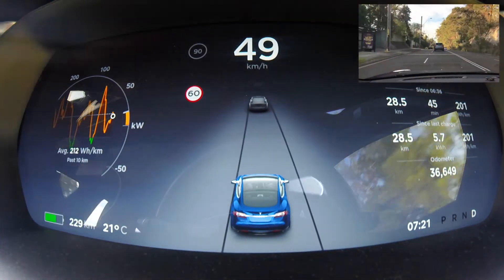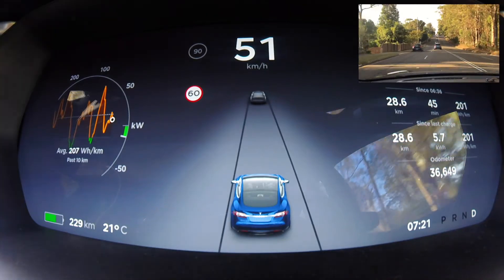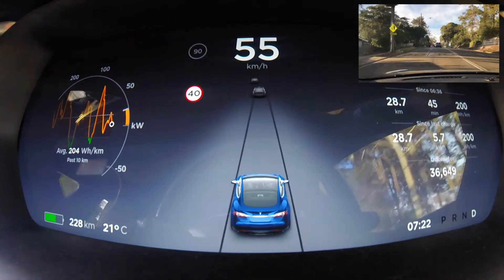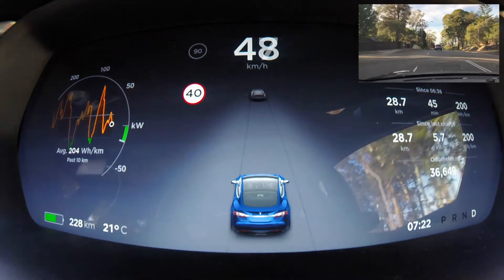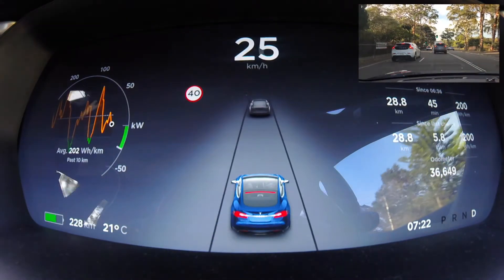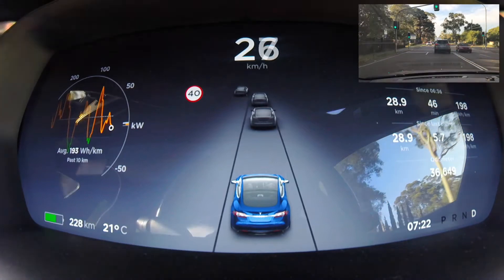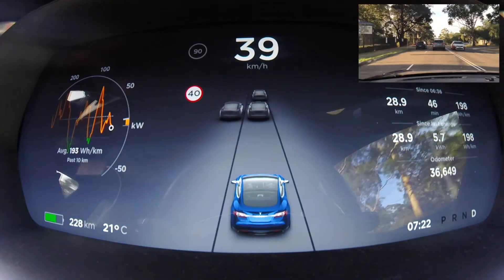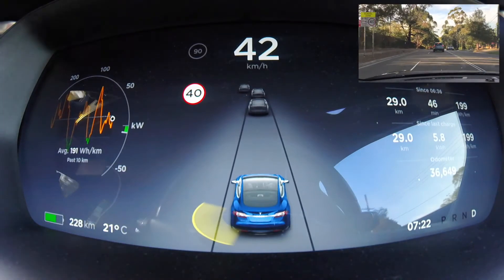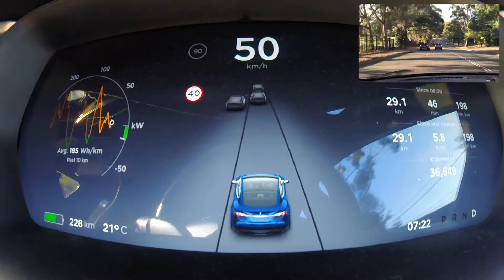The second row shows similar stats but since the last charge. That tells you since I last charged — it's about the same now because I charged to start this morning's drive. The key difference is the middle number: I've used 5.8 kilowatt hours of my battery. My battery is 70 kilowatt hours, so I've used about 8 percent. My odometer is pretty self-explanatory — I've driven 36,000-odd kilometers. I bought this car second hand at 8,000 kilometers, so I've driven about 28,000 kilometers in roughly 18 months.